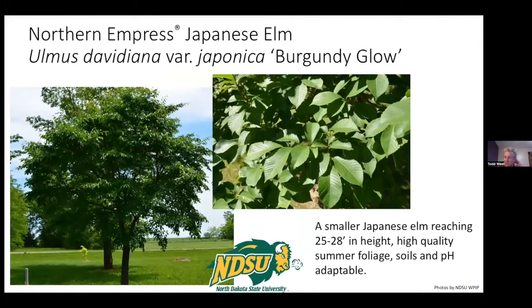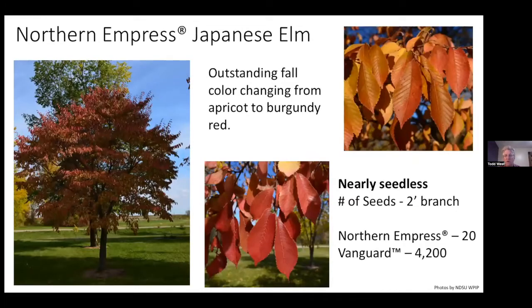Back to NDSU — Northern Empress Japanese Elm is now available and hitting garden centers this year. Currently Bailey's is the only producer, but numerous others are following. All nurseries are scrambling to get this plant. It has burgundy fall color and is nearly seedless. Compared to another elm, Vanguard, which had 4,200 seeds in a two-foot section, Northern Empress only had 20. No more cleaning up those horrible seeds — you won't be doing that with Northern Empress.